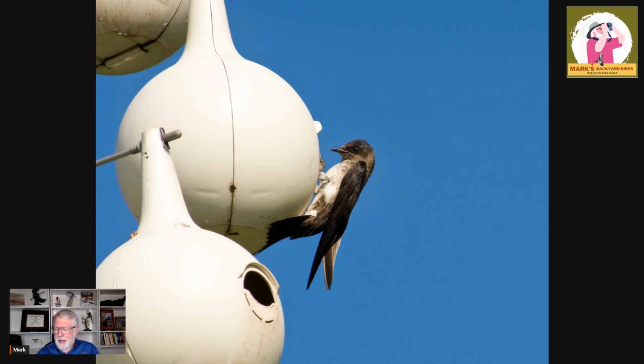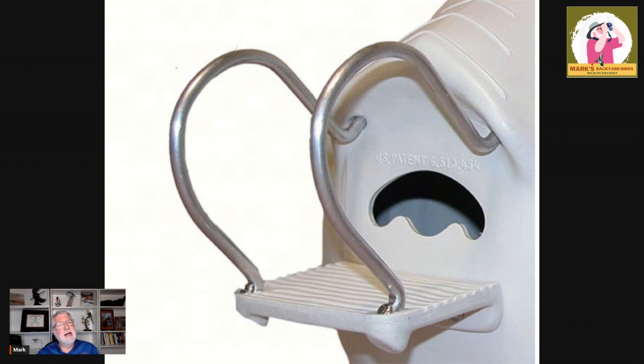How do we defeat the starlings? We've come up with a lot of things over the years. One of the main things are different-shaped openings to the gourds and houses. First is the half-moon crescent shape. They also call this the modified M-door opening because starlings were starting to figure out the crescent shape. So they came up with this design where martins can slip in holding their wings out but starlings cannot. It's also important that gourds have porches on the inside and outside so adults and babies can navigate more easily.